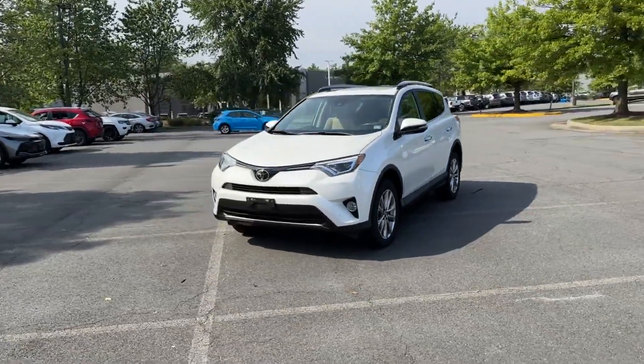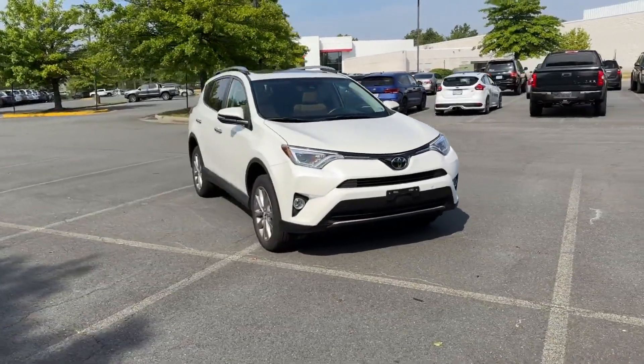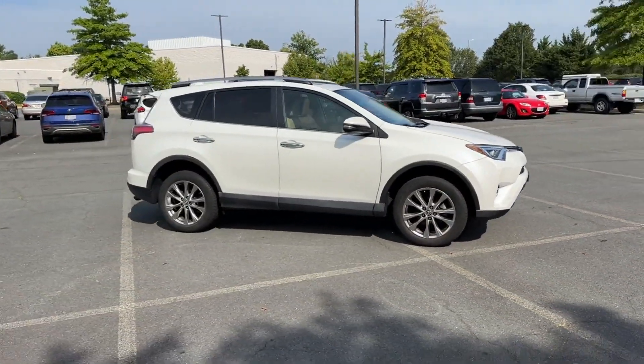2017 Toyota RAV4 with less than 22,000 miles on the odometer. This SUV offers space as well as power and performance.